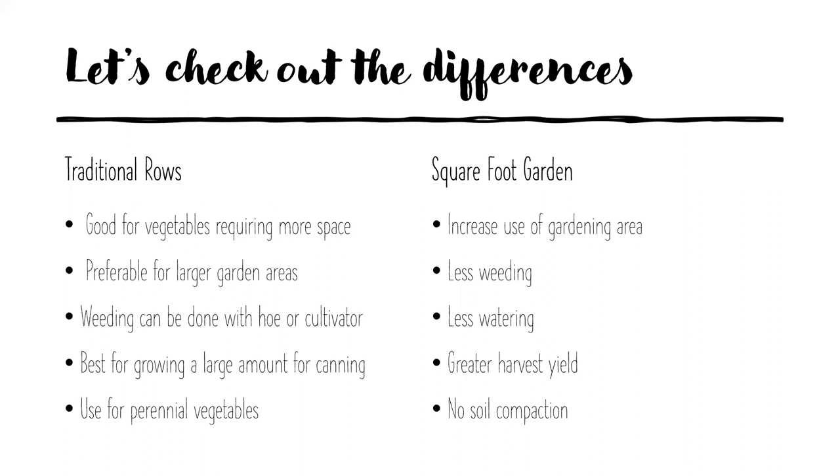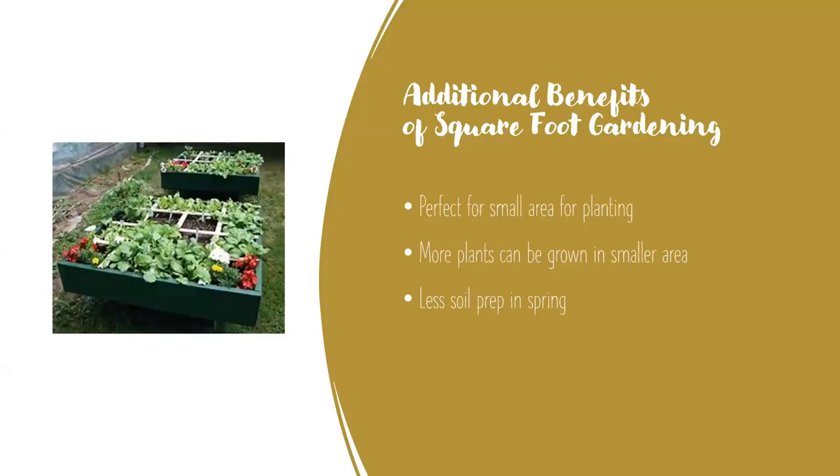With square foot gardening, you make increased use of your gardening area with less weeding, less watering, a greater harvest, and no soil compaction. In traditional row gardening, you walk on the dirt and compact it; with square foot gardening, you never walk on your soil. You can start gardening earlier in the season because the beds warm up faster, and continue later into the season. It's perfect for small areas, more plants can be grown in less space, and after the initial setup, there's less soil prep every year.